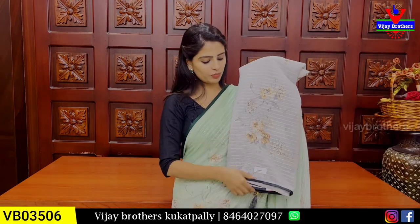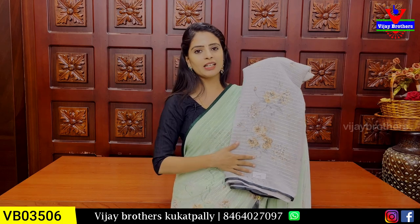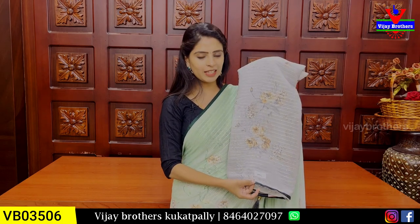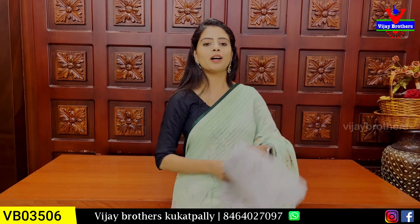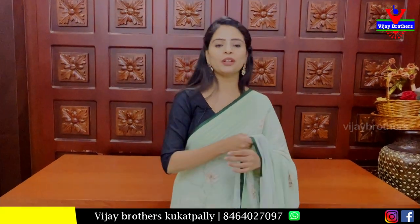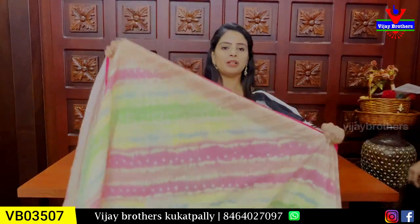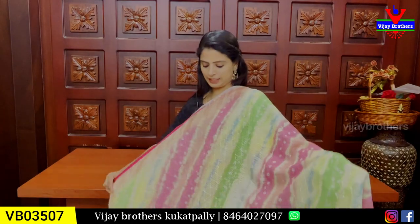Next combination is half white with dark grey — cement color, grey color. The blouse is in this grey color. Price is ₹1,620 — no difference. If you see this color, it looks very very good. Next pattern is a multi-colored saree.